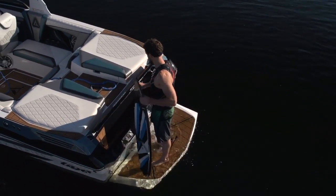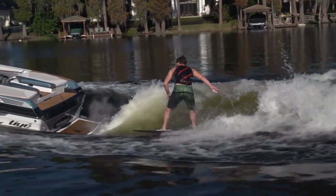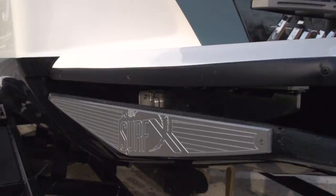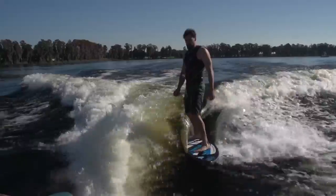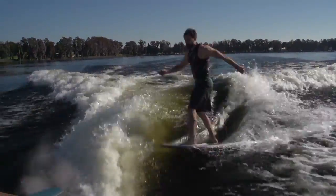First things first, the AVX Surf System is a combination of a bunch of different features, but basically it boils down to this massive Surf XL ballast and a hull extension called the Adaptive VX that lets you tailor your wave while you ride. You use the SurfLink remote to move the wing up or down to completely change the way the water comes off the back of the boat while you ride. It's unbelievable.